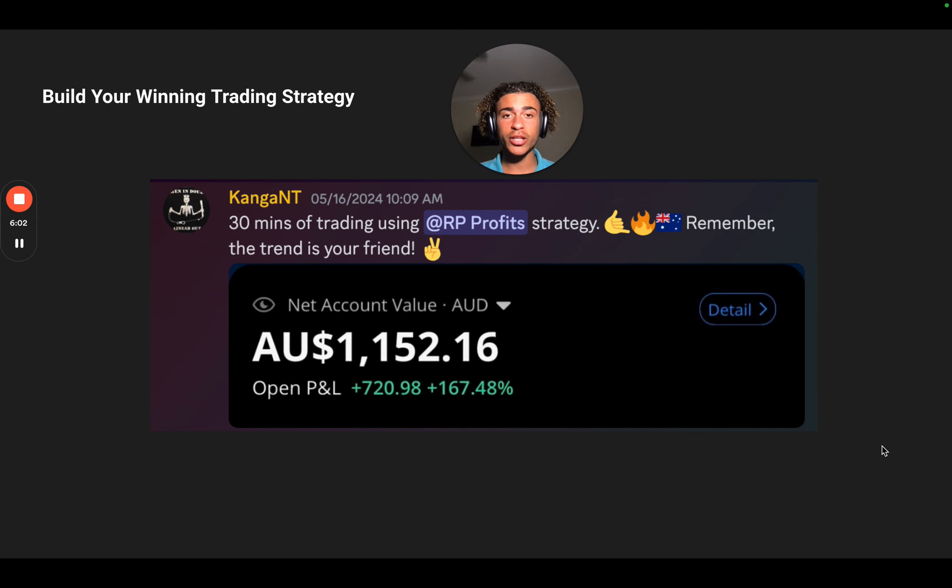Part of this is finding a great strategy and adjusting it to your own standards — whether you're a scalper or a swing trader. Kenga is more of a swing trader, but he was only in this trade for 30 minutes using my strategy. He says the trend is your friend. He made $720 and grew his account by 167%. He's a very disciplined individual who took the strategy, applied it, and is making a ton of money.